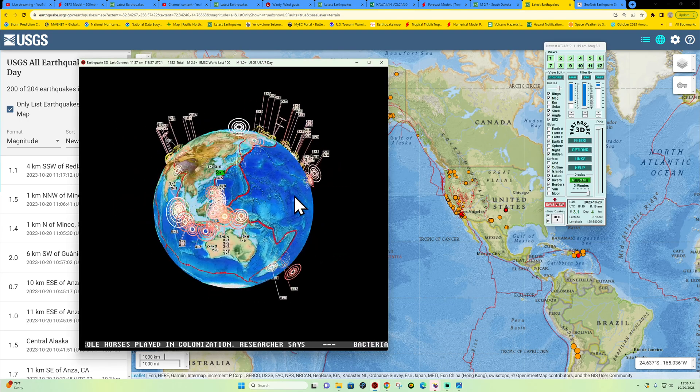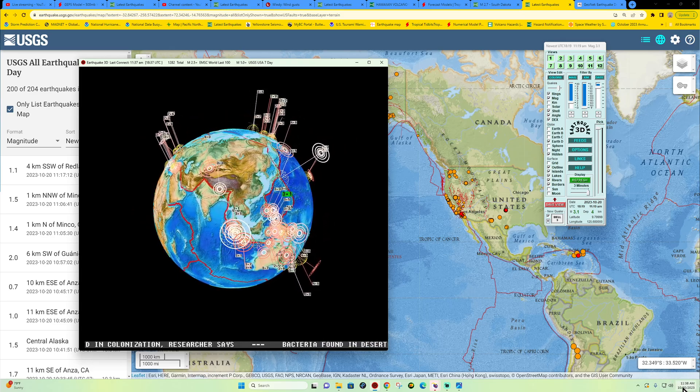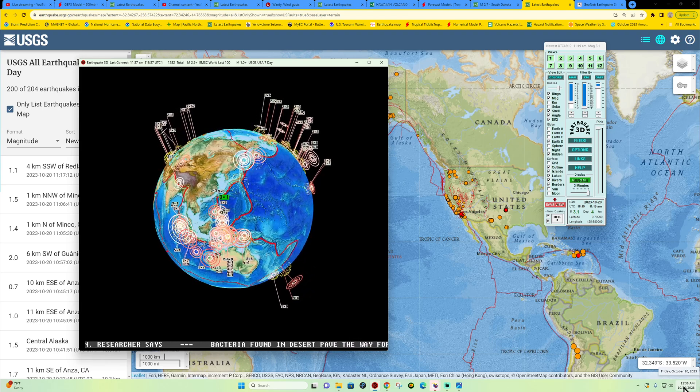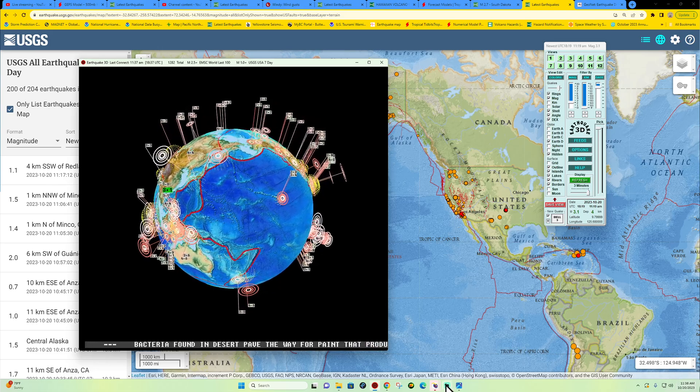Good morning or good afternoon depending on where you're at. Either way it is Friday — finally made it through the work week, weekend is upon us. October 20th, 2023, it's about 11:38 a.m. California time.